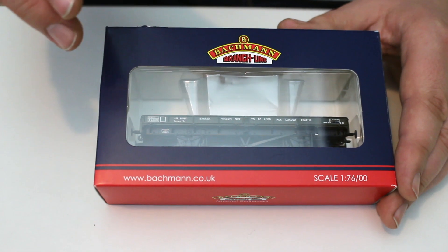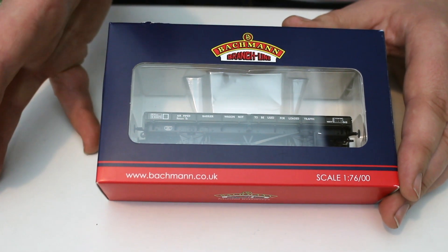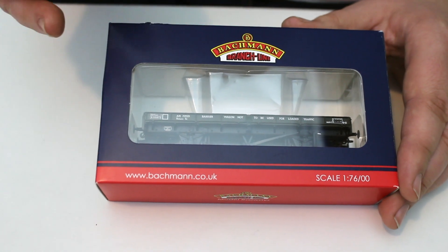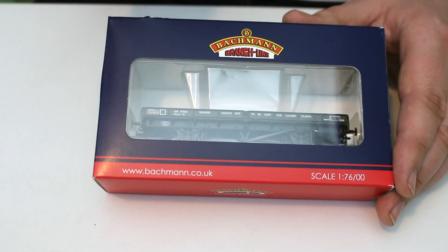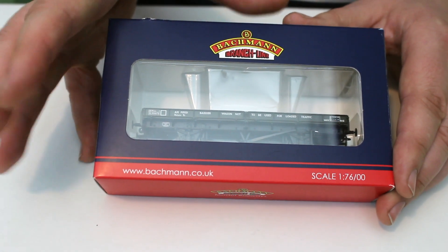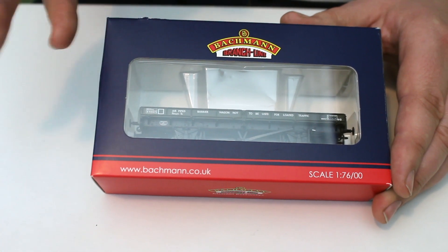This particular wagon was commissioned by them from Bachmann and it's exclusive to them, certainly in the first instance. I'm wondering whether this might be a bit like the Mark 1 horse box that they did, which they had exclusive to them for a number of years and is now announced to go into the main Bachmann range.